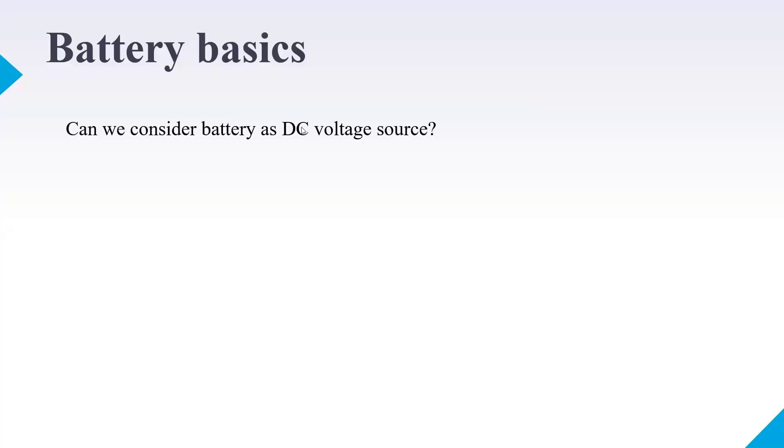Can we consider a battery as a DC voltage source? I'd like to hear your thoughts. I'm getting a mixture of yes and no answers — mostly yes with a few no. There are similarities and differences. We can consider a battery as a source of DC supply, but it is not equal to a DC voltage source.